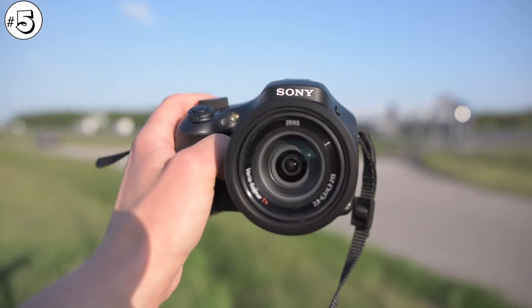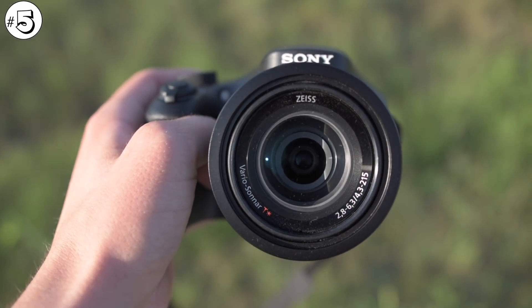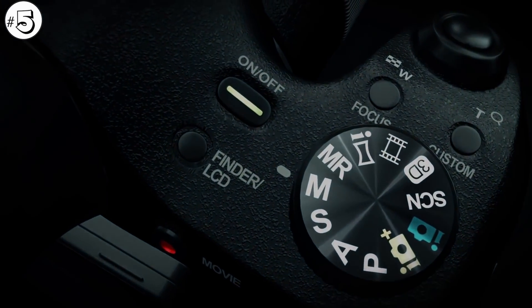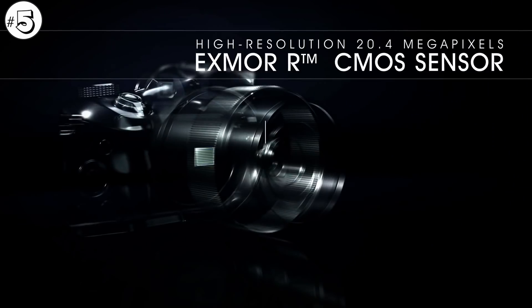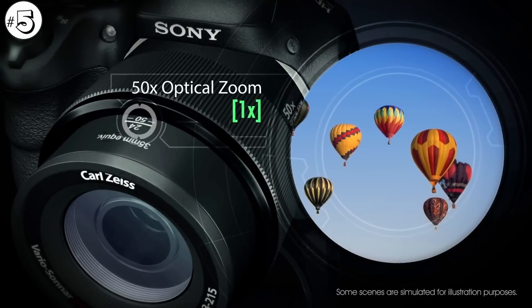I've tested this camera in person and I have to say it's a very good choice if you want something very balanced and universal. It has a great intelligent auto mode and one of the best stabilizations I've seen. Picture quality in zoom was one of my main concerns in comparison with Nikon.